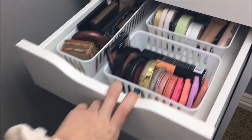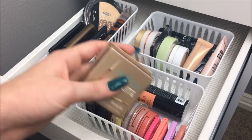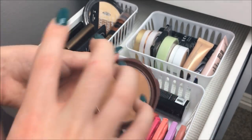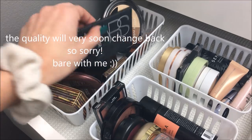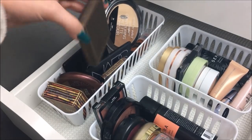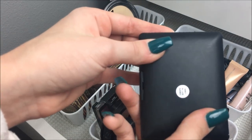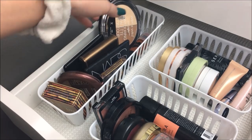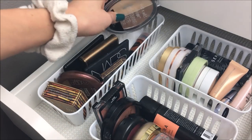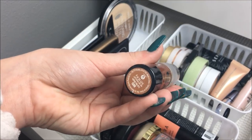In the next drawer down, I have bronzers, highlighters, and blushes. I have the Hula Light bronzer, the NYC Smooth Skin Bronzer which is really good, the Too Faced Chocolate Soleil, and the NARS bronzer in the shade Casino. Then the Tarte Park Avenue Princess bronzer, the Elf bronzer and blush duo in St. Lucia, and the Wet n' Wild Mega Glow Contouring Palette in Dulce de Leche. And the Wet n' Wild contour stick.